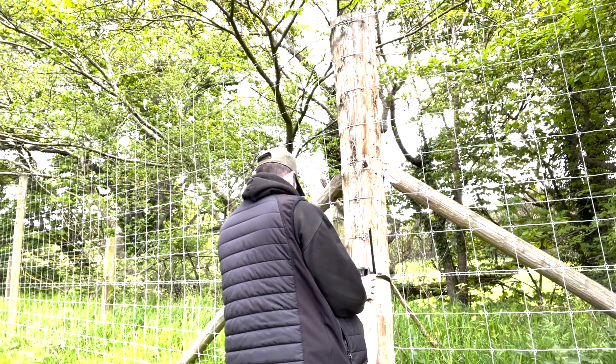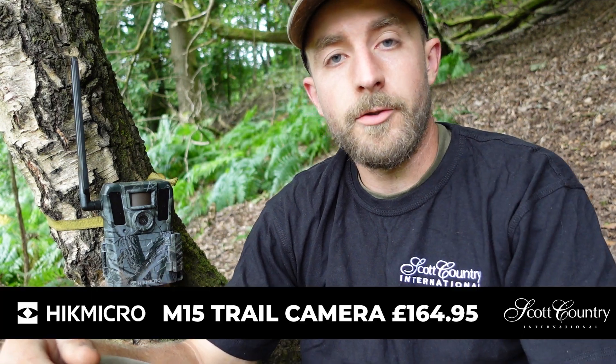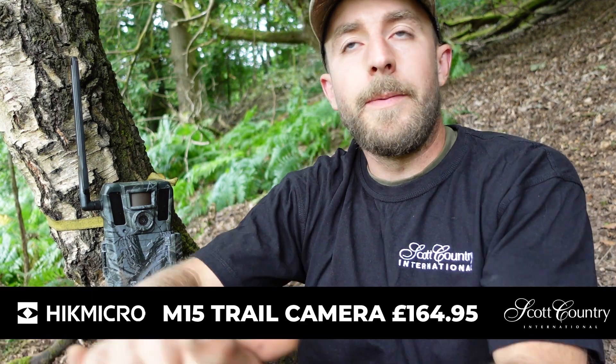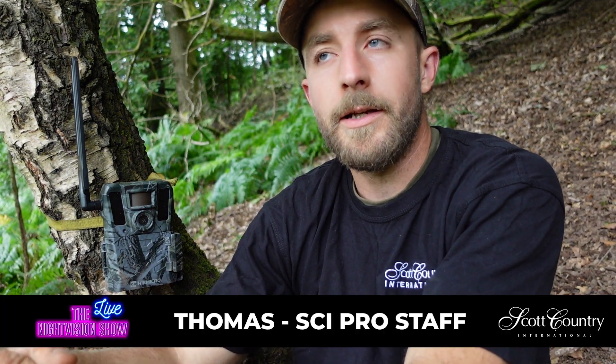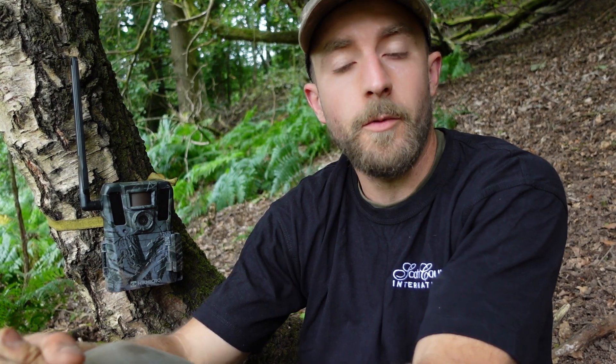One thing I want to talk about is the new Hikmicro M15 Trail Cam. As many people know, I'm a big fan of trail cams. I think they're absolutely brilliant. It completely changes your results on the job. If you're doing it for results, if you've got animals that you need to control, or even if you just need to know what's going on — the ability to know what's going on on your ground when you're not there, for me, is a very important factor.